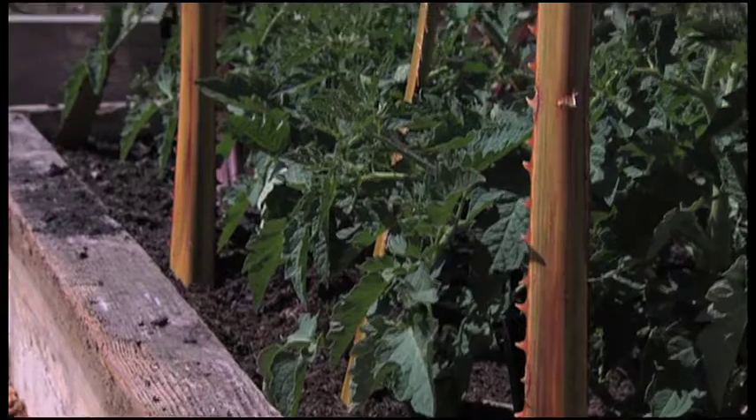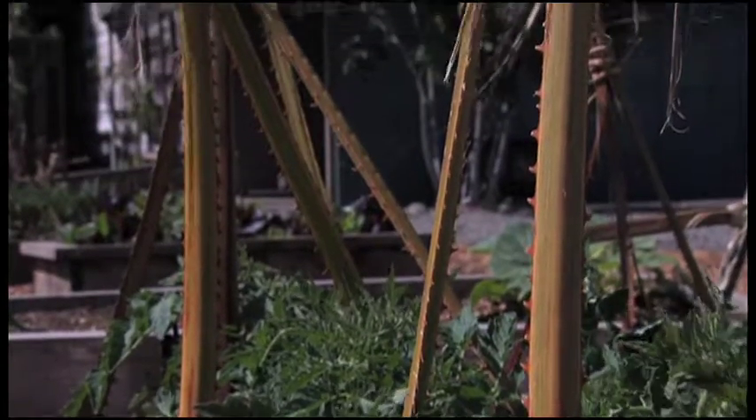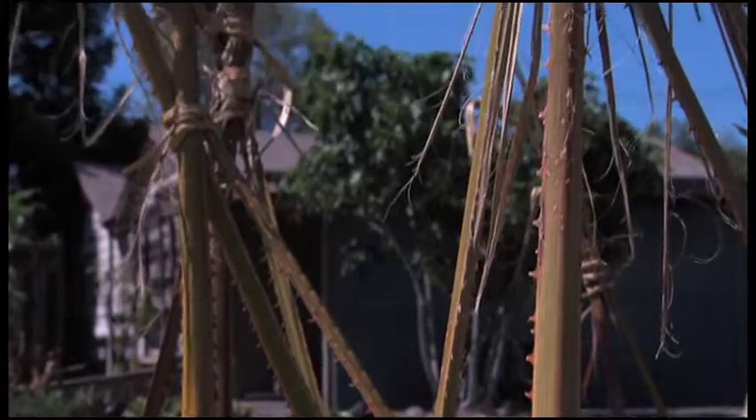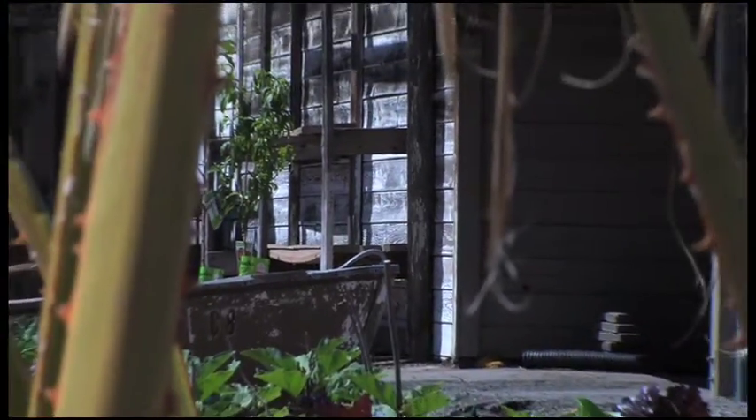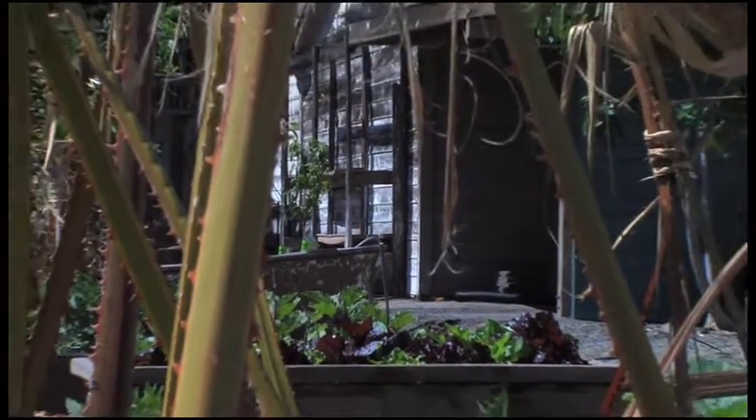The trellises that we use here — we took out an old palm tree, and the fronds that we have, we use for the plants that climb up. They're essentially what you can call organic cages. The idea behind all this is to get people thinking about the environment and farming their own food.